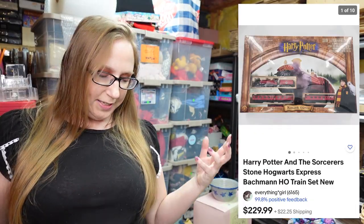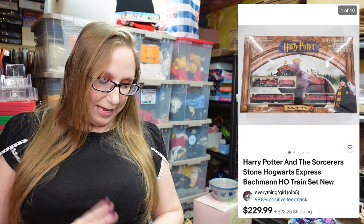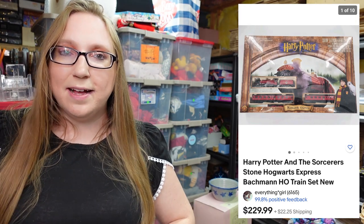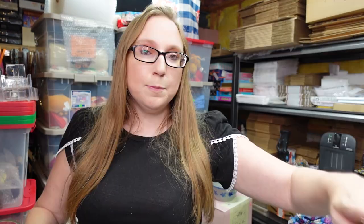Next item I'm going to pop up a picture because it's big — it's a Harry Potter train set, brand new. Eric won this at an auction for a hundred dollars and we have it listed as a buy it now for $229.99.